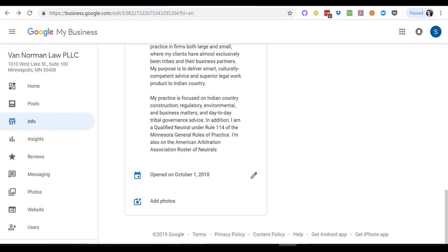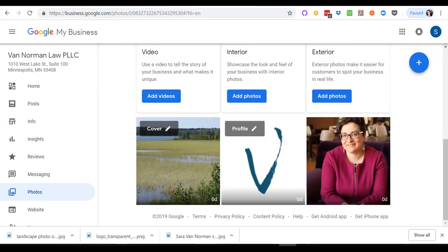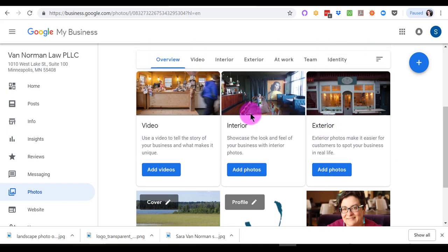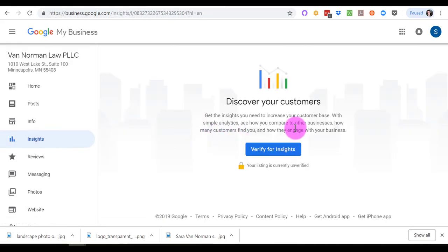Now let's add some photos — it's super easy to do. You do need to verify your business before the photos will appear, but you can go ahead and upload them at any point, so just make sure you don't forget to get that postcard and get verified. We added a few photos for Sarah's profile — a small profile inset, a larger cover photo, and a picture of Sarah. You can add lots of things like interior, office, outside of the building — which is super helpful for finding your location — and of course video, which Google loves.